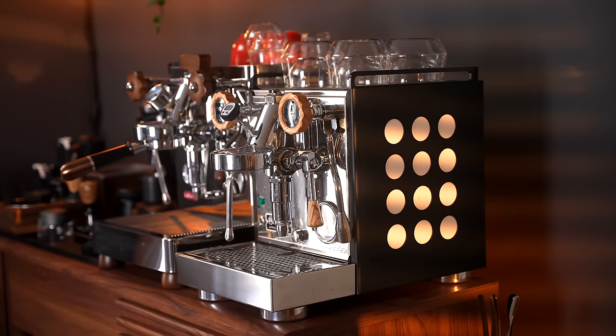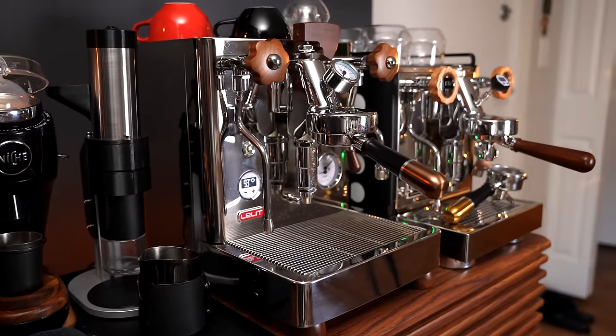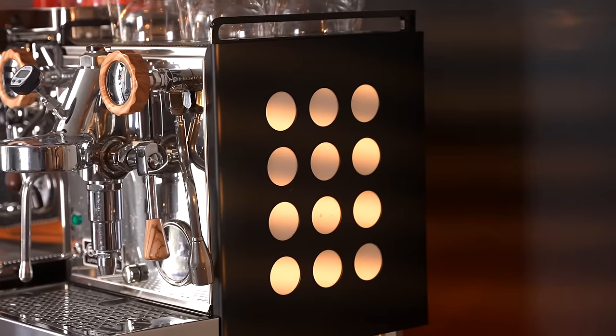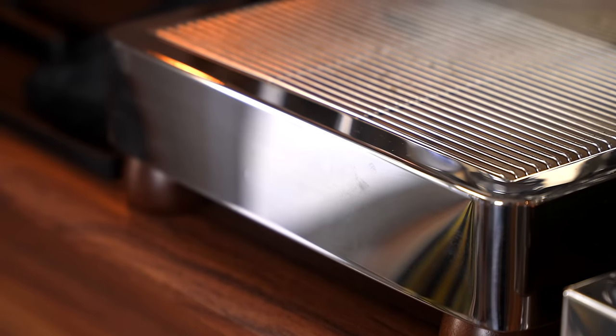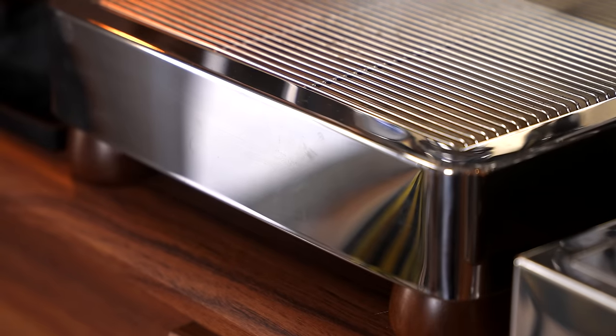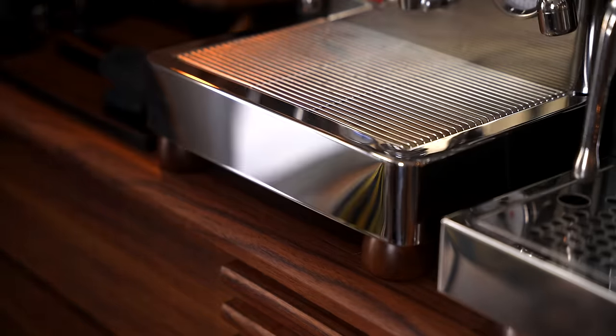Both of these machines are built like an absolute tank. The Rocket weighs in at 20 kilos or 44 pounds, and the Bianca weighs in at 27 kilos or 59 pounds. My version of the Rocket Apartamento is called the Sirinera — the only real difference is cosmetic, with smooth matte black side panels. Both machines are full of stainless steel, which will be fingerprint magnets. A quick tip: buy a stack of microfiber cloths and keep them on your coffee bar.